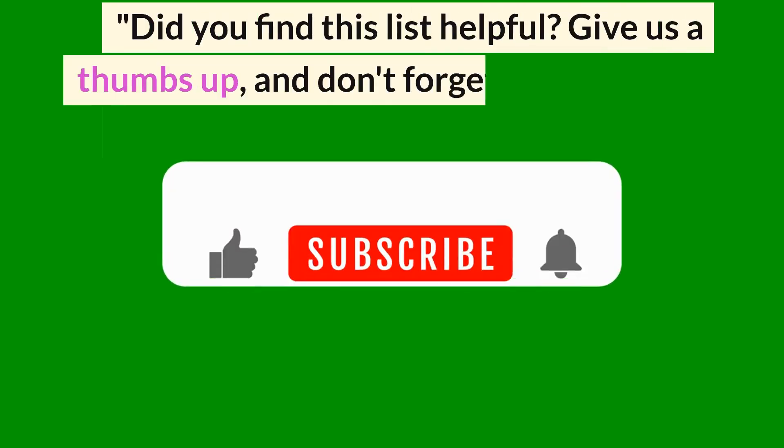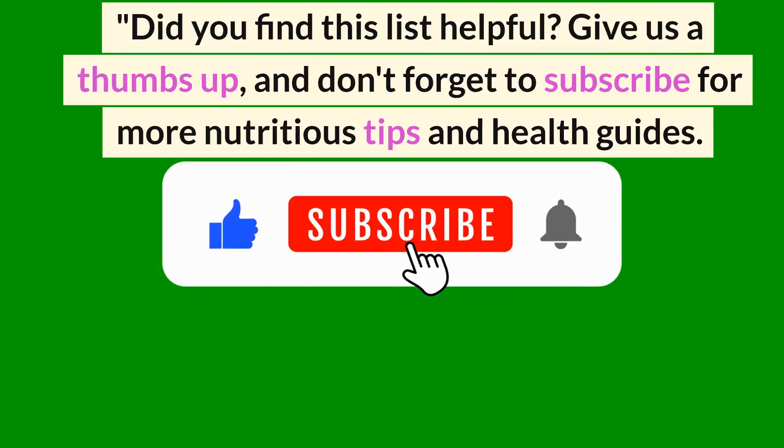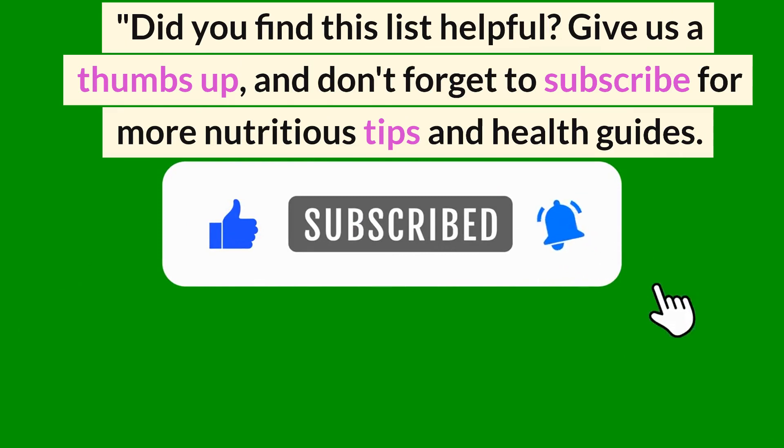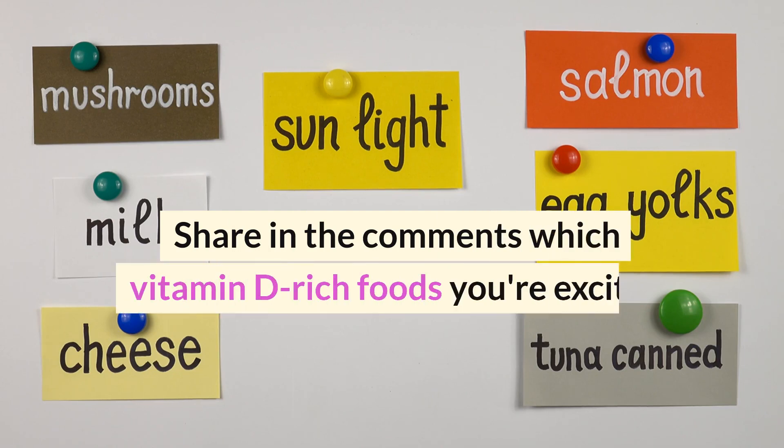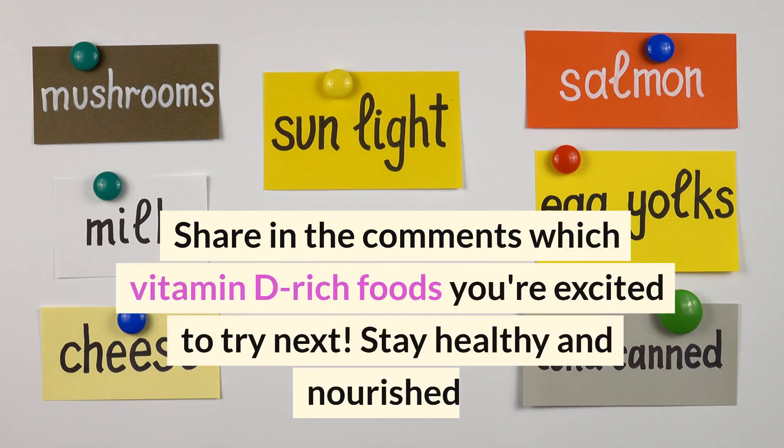Did you find this list helpful? Give us a thumbs up and don't forget to subscribe for more nutritious tips and health guides. Share in the comments which vitamin D rich foods you're excited to try next. Stay healthy and nourished.